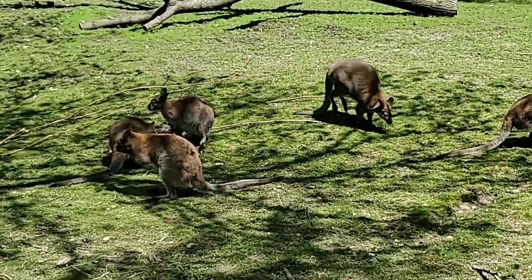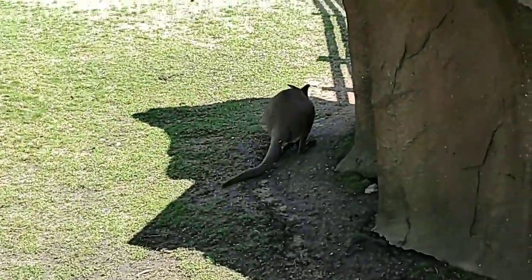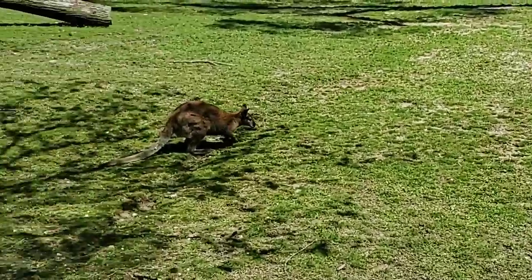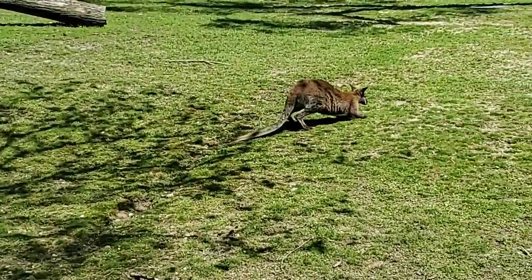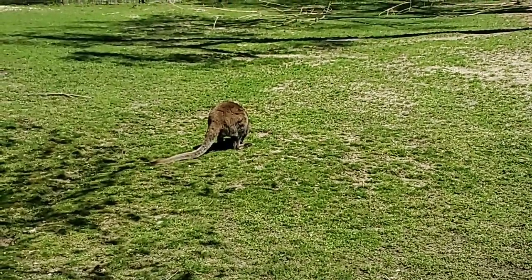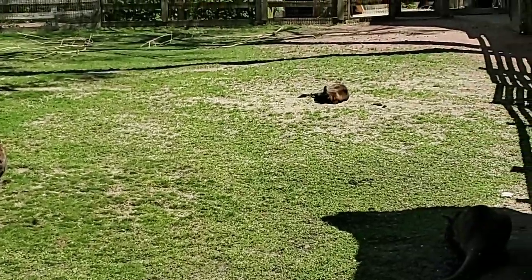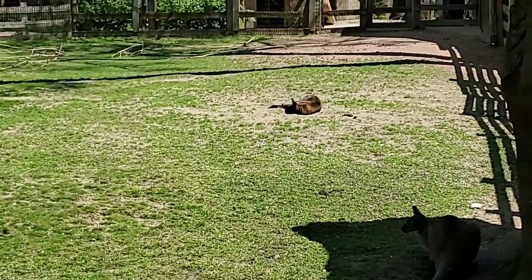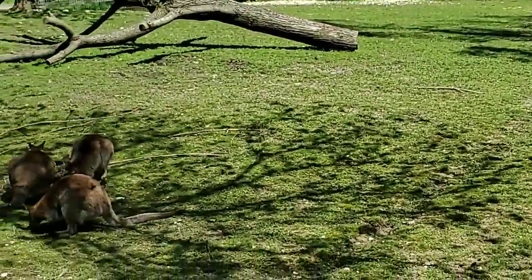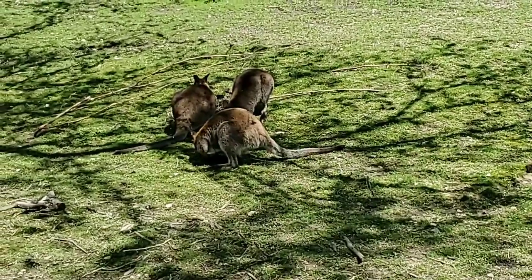Do the wallabies and kangaroos live together at the zoo? Currently they do not. They can get along very easily, but it just depends on whether we want all the yards filled with animals, or want to do enrichment with different groups, or if we need to do something with our emu — which are also sometimes housed with our kangaroos. It just depends on the yard space.